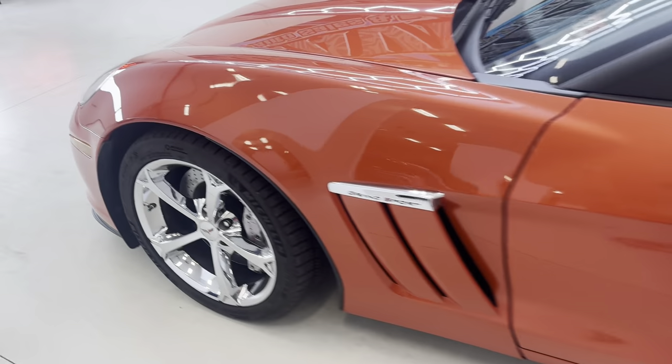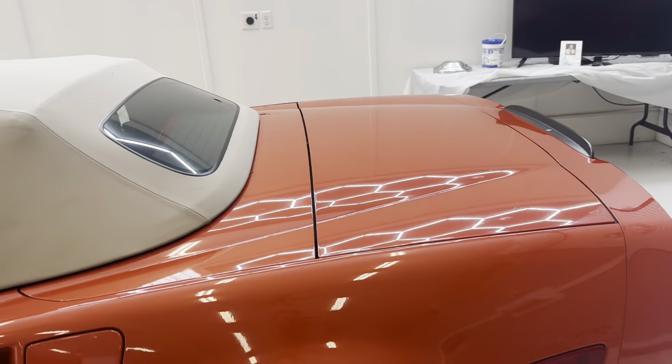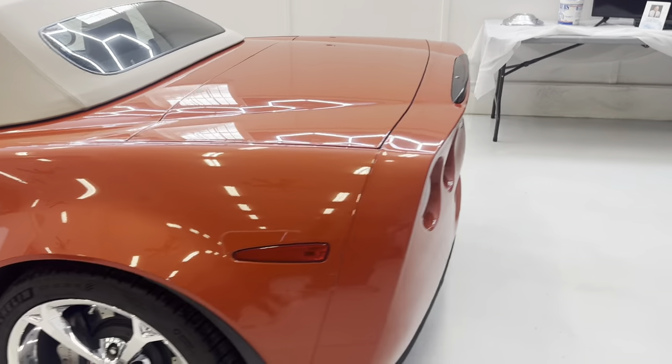Michelin factory tires — 19s in the back, 18s in the front. You can check the website, but I think it's 22,000 miles to be exact. No flaws, no faults. That's why I wanted to do this video.